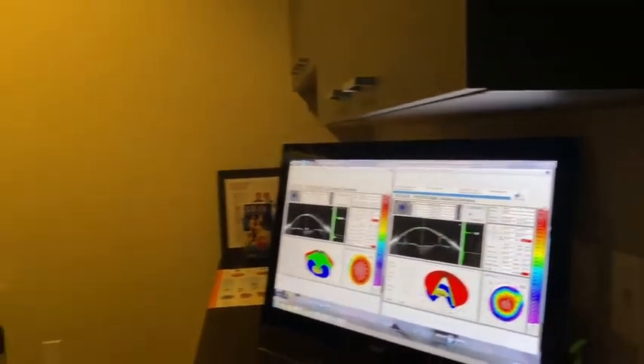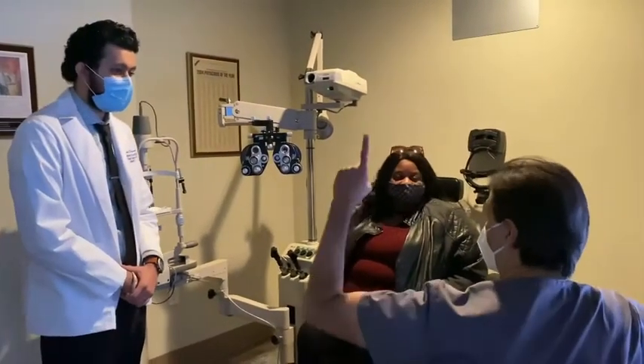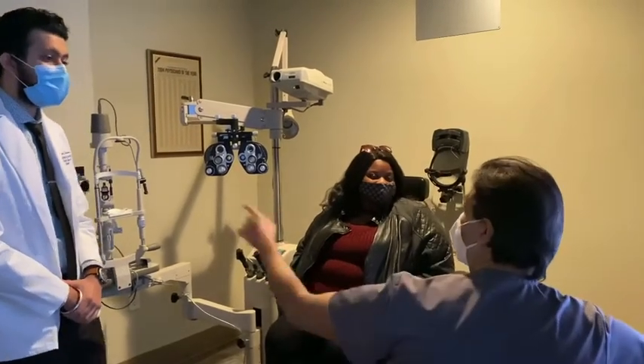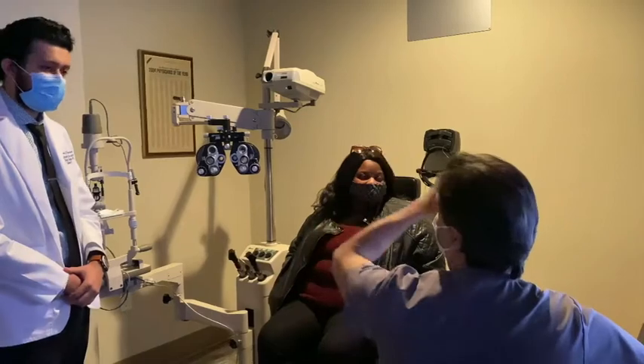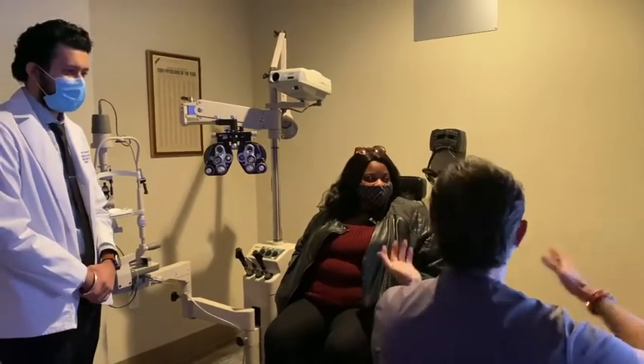86.9 to 70 is a drop of 17 diopters. Here's the other teaching point: she hasn't dropped as much as my other patients, because she has been already crosslinked — which is what I don't like. You want to fix it first, then crosslink.